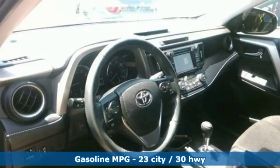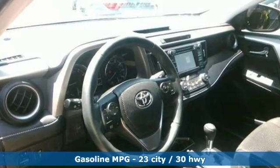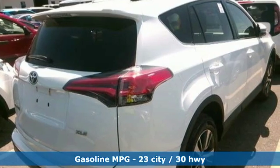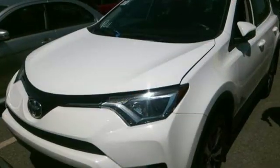Features include Smart Device Navigation, Power Heated Mirrors, Dual Zone Climate Control, Wireless Phone Connectivity, and a Leather Steering Wheel.